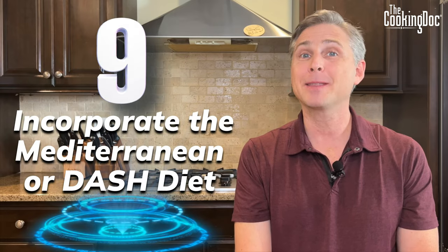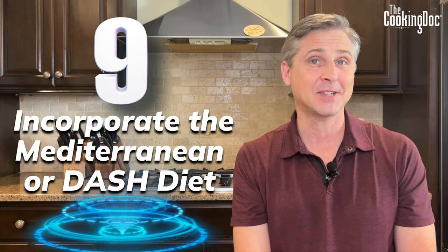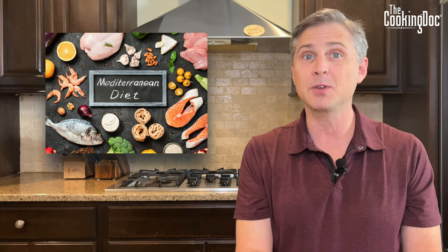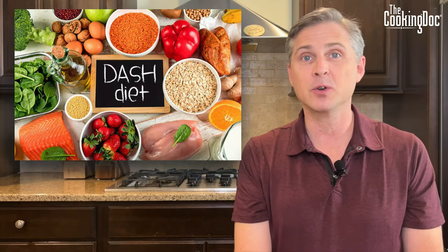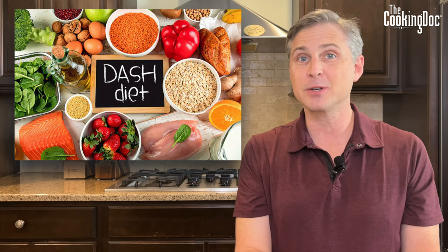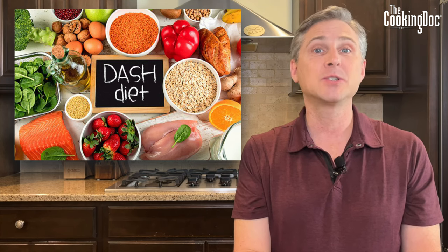Step nine: incorporate the Mediterranean diet or the DASH diet into your daily routine. I won't go through all the details here, but there are great resources on the web for both. These diets are very effective at helping you manage kidney disease and blood pressure, and lowering your risk of cardiovascular disease and stroke. Check them out.